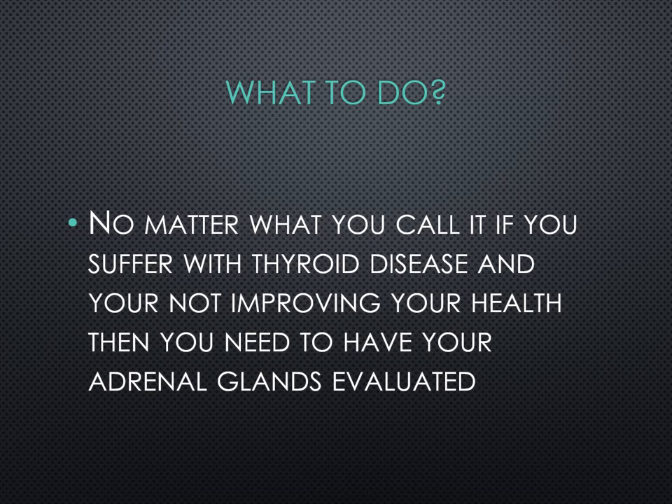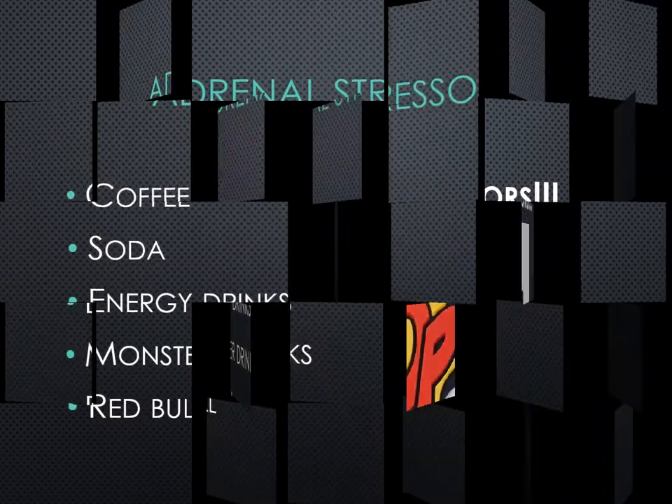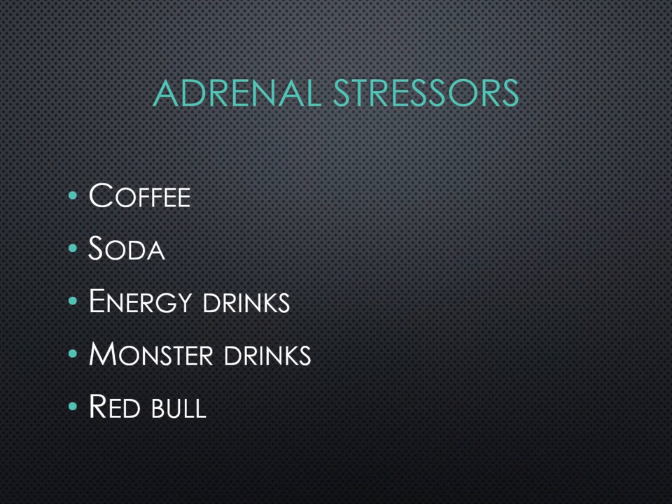If you suffer with thyroid disease and you're not improving your health, then you'll have to have your adrenal glands evaluated. Step one: avoid the adrenal stimulators. If you're overtaxing the adrenals with coffee, soda, energy drinks, Monster drinks, Red Bull — these are all taxing the adrenals. The adrenals are very fragile, so if you're experiencing fatigue, overstimulating them will tax them even more and cause more damage.